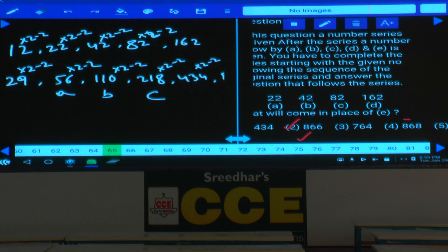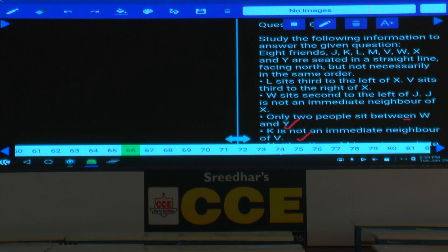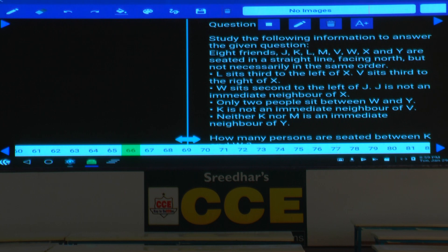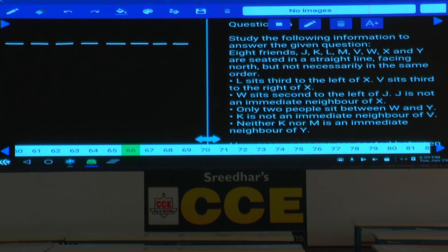This covers question numbers 61 to 65. Then question number 66 onwards — 66 to 70. Eight friends J, K, L, M, V, W, X, and Y are seated in a straight line facing north. There are 8 persons total seated in a row facing north.